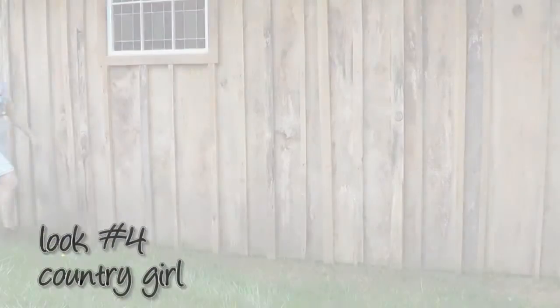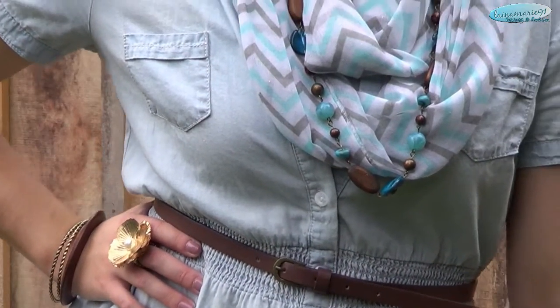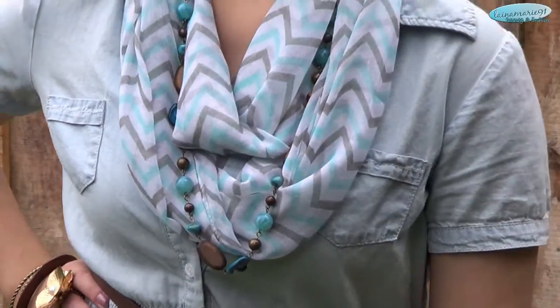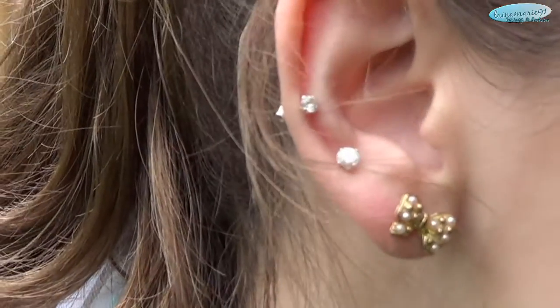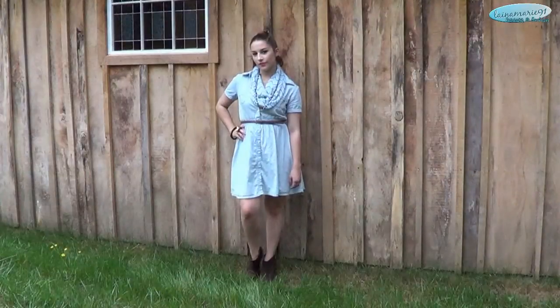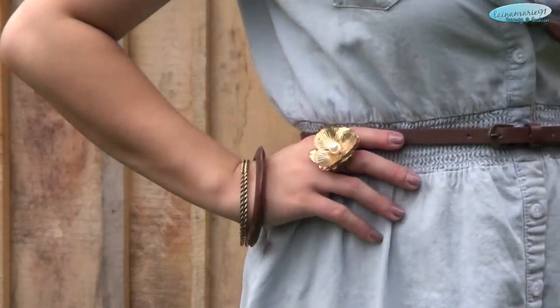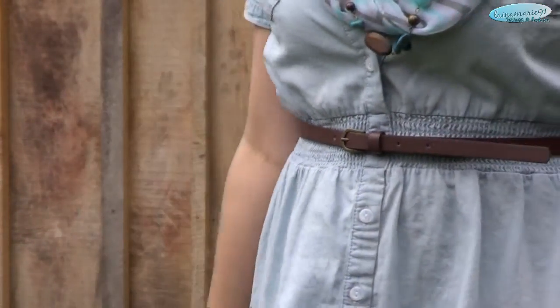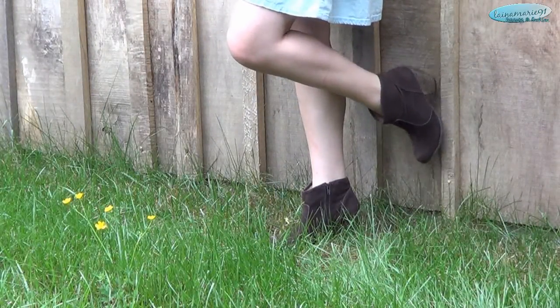This last look I like to call a country girl inspired look — I just think it's such a cute way to go back to school. This scarf is actually a gift from my sister for my birthday. The necklace and earrings are from Body Central, which is actually where my sister works so we get a pretty decent discount. The ring is a hand-me-down, the bangles are from Charming Charlie, and these boots are from Charlotte Russe — I love these things.